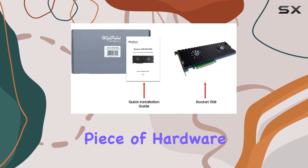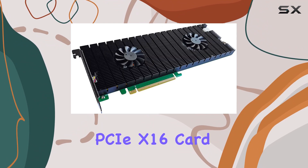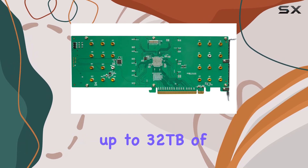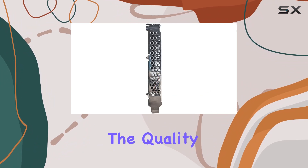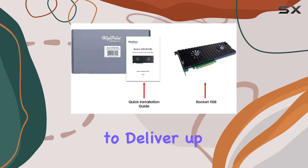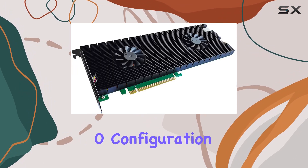This innovative piece of hardware allows users to install up to 8 M.2 NVMe SSDs on a single PCIe X16 card, offering a staggering potential of up to 32TB of storage. But it's not just about quantity — the quality of performance is equally impressive, with the capability to deliver up to 14,000MB/s of sustained transfer performance through RAID 0 configuration.